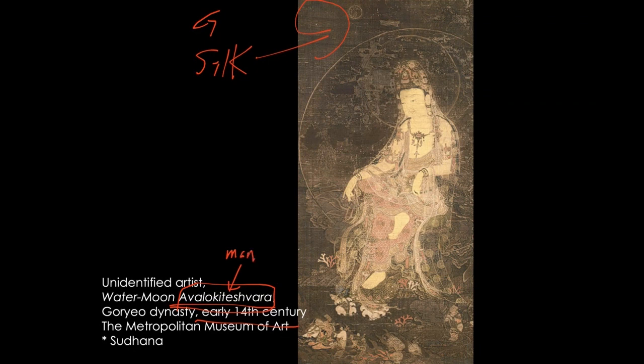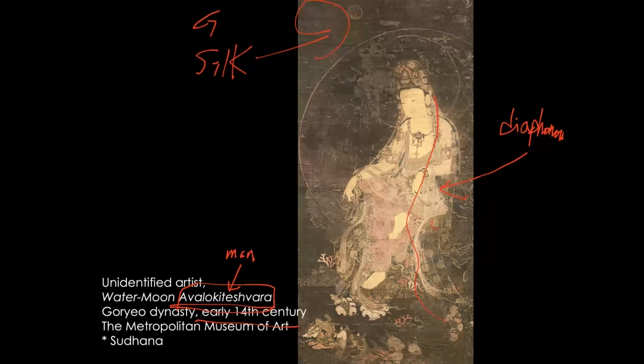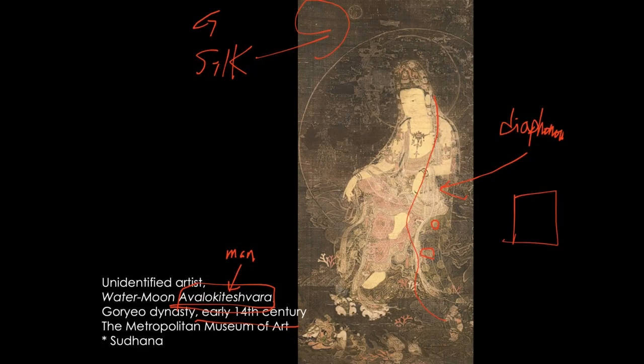What you are seeing as a dress for Avalokiteshvara is this diaphanous, almost transparent veil. Do you see the veil? It covers from head to toe. But it's not just transparent — it has a golden pattern, like a textile, and you have roundels as a pattern of this textile.